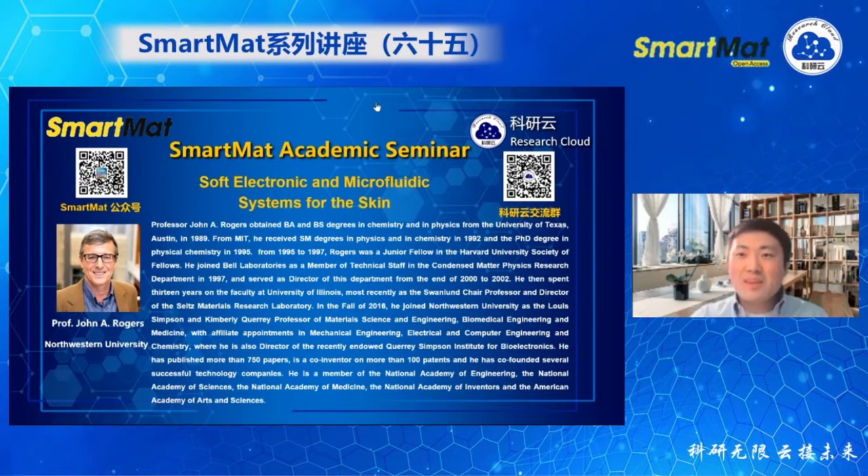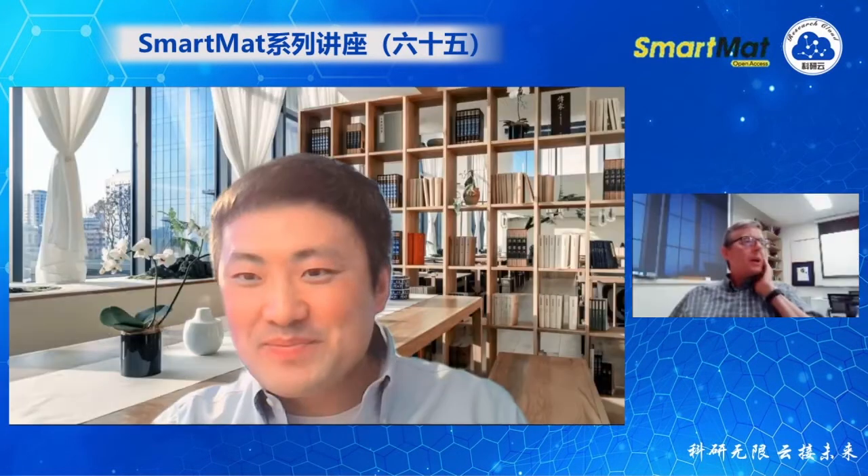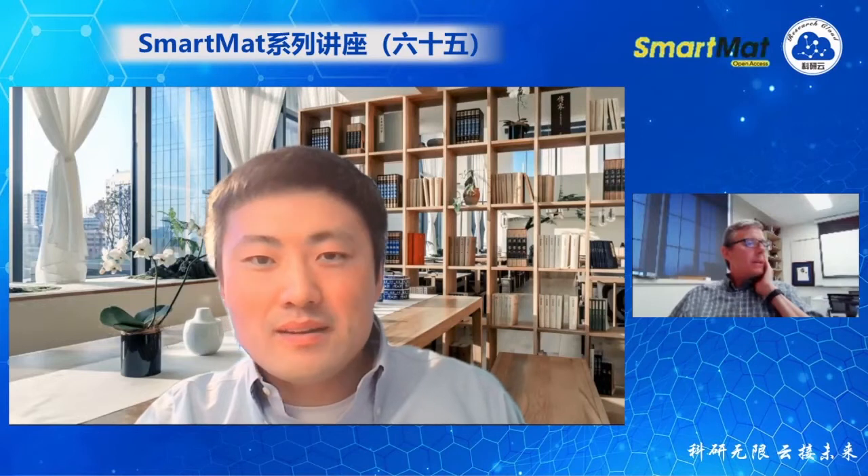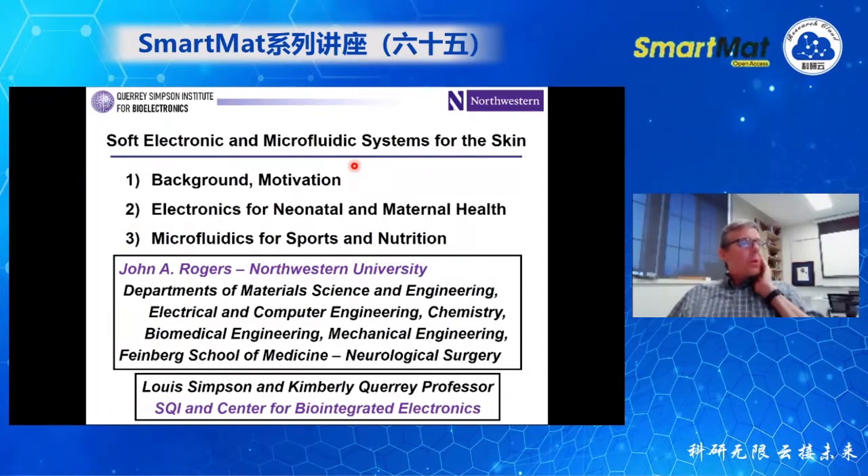Thank you for that kind introduction and for the invitation to come here and present some of the recent results of the research we've been doing in my group. What I'll talk to you about today corresponds to a collection of research efforts in materials, devices, manufacturing approaches, and system-level architectures for soft electronic and microfluidic systems that can interface gently with the surface of the skin in a way that's almost physically imperceptible — almost at the level of a second skin.